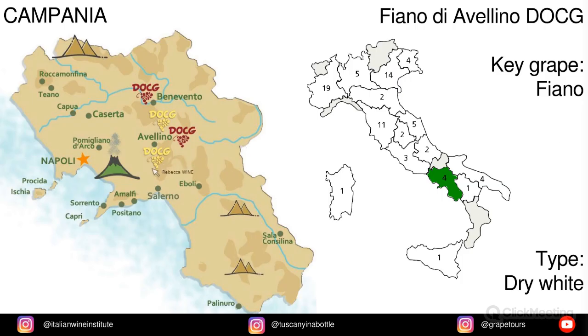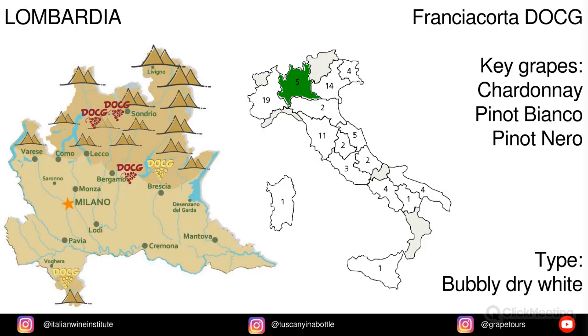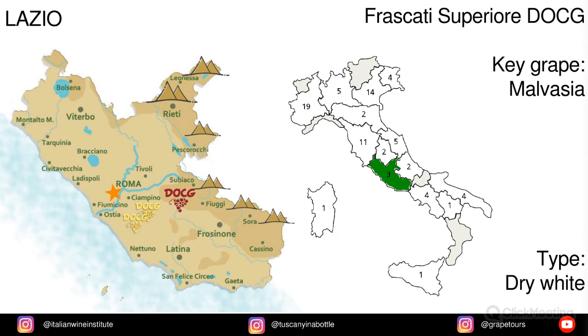In Campania we have Fiano di Avellino, and the key grape is Fiano. In Lombardia we have Franciacorta, and the key grapes are Chardonnay, Pinot Bianco (a.k.a. Pinot Blanc), and Pinot Nero (a.k.a. Pinot Noir). Lazio has Frascati Superiore, from Malvasia grapes.